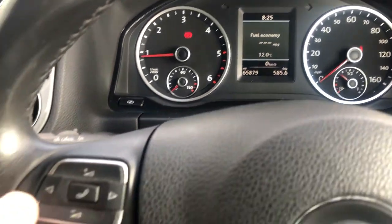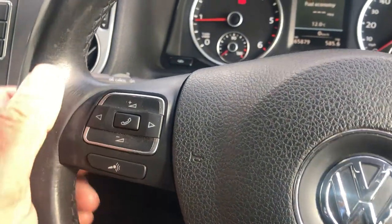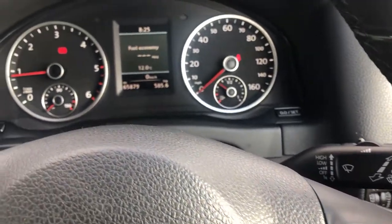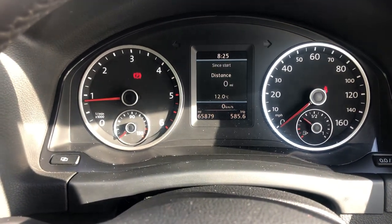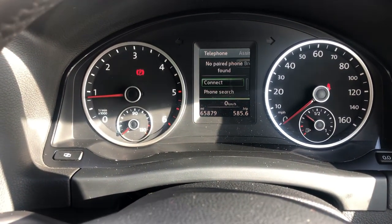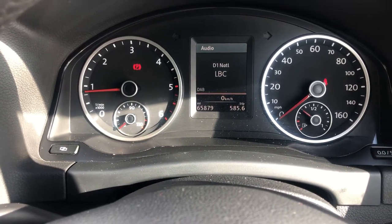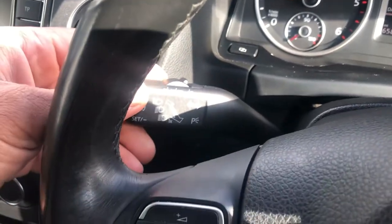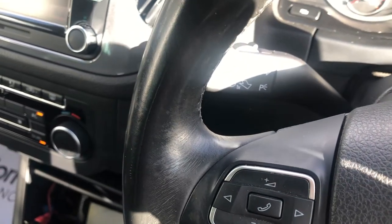Onboard computer with various volume controls and Bluetooth controls. This one has also got cruise control fitted as an option — you can scroll through the computer. That's the optional cruise control which is fitted on the vehicle.